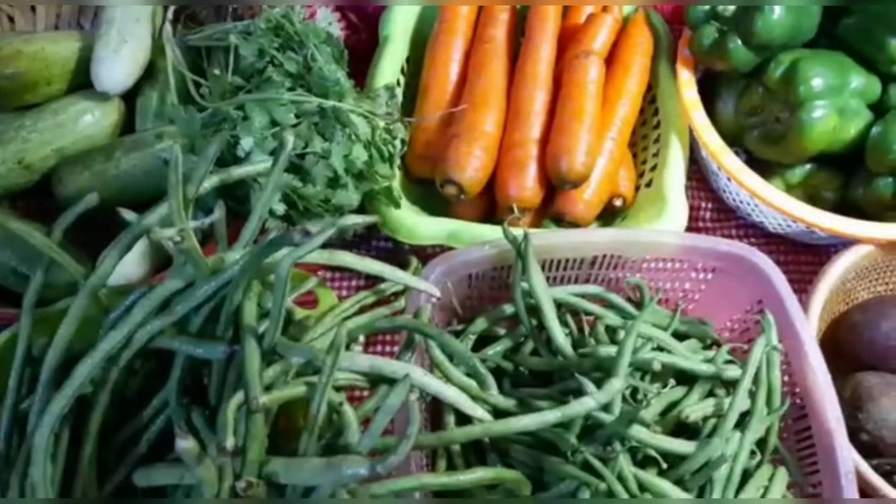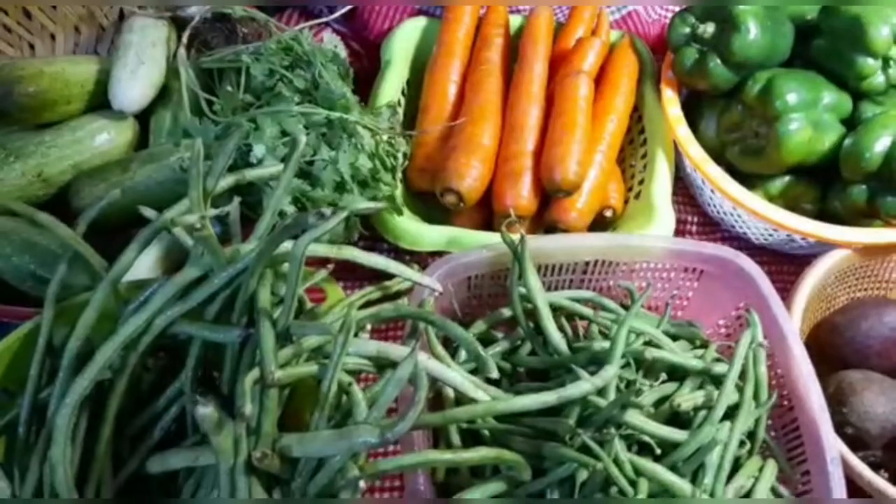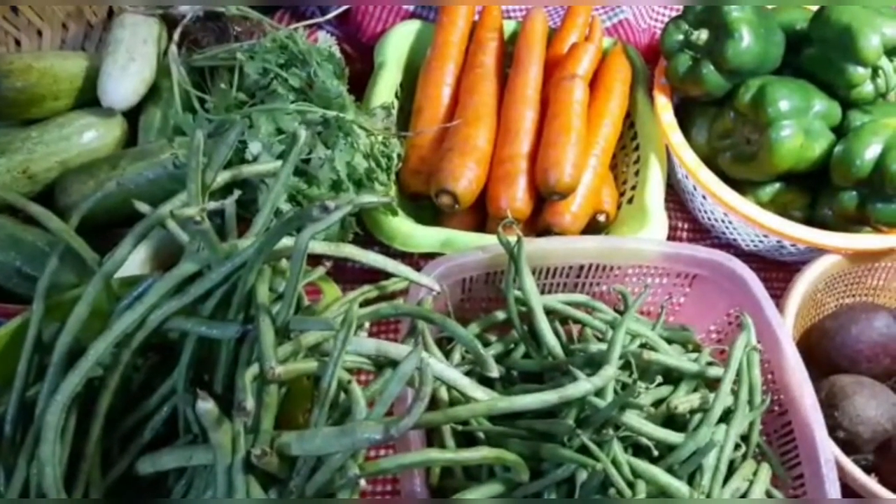Green vegetables are very necessary for us. They are good for health and we should have them in our diet. Jo bhi aapko pasand hai, aap usko khaiye — yeh roj khao. Thank you.